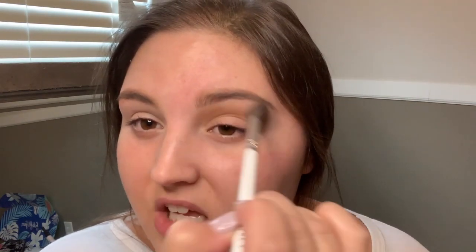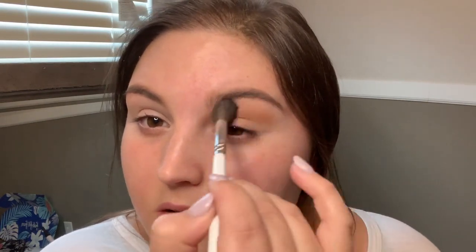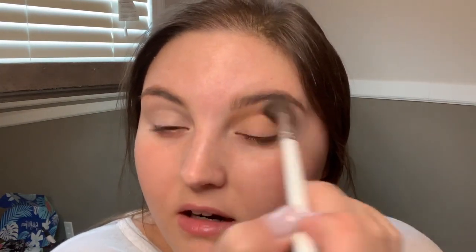I'm doing windshield wiper motions back and forth in my crease and blending up just a little bit, because you want that fade — you don't want any harsh lines. The key to having really good eyeshadow is just blending, blending, blending. You want to blend to where it looks natural even though it's makeup. You can take it down the lid for a seamless blend, but really focus the transition color in your crease. It gives the eye just a little bit of color — not too dark, not too much.